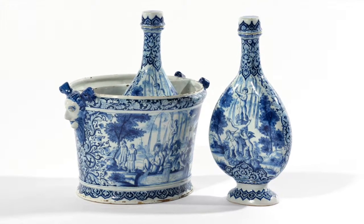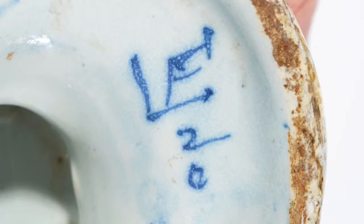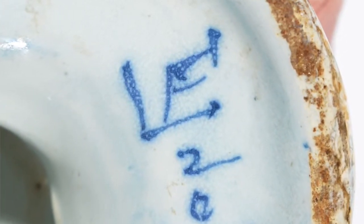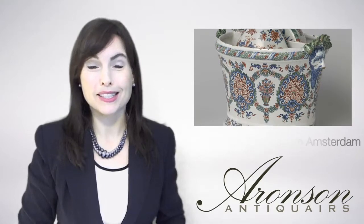This remarkable cooler, with its flasks, is marked LVE for Lambertus van Ianhorn, owner of the metal pot factory in Delft from 1691 until 1721, or his widow through 1724. It is a very rare set, since only one other almost complete cooler with flasks is known.